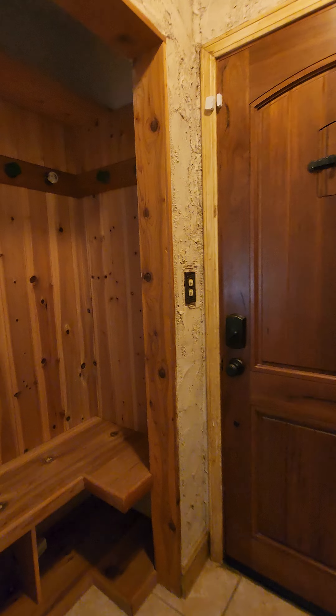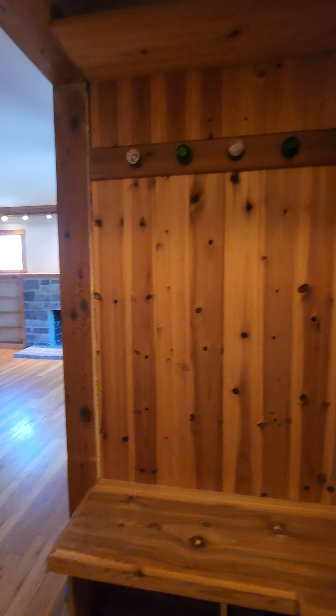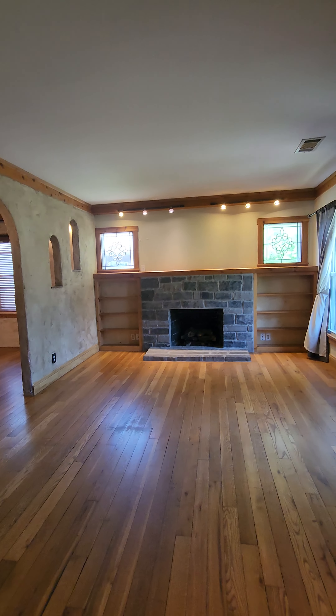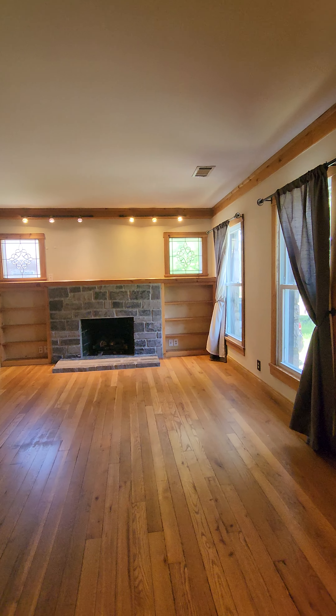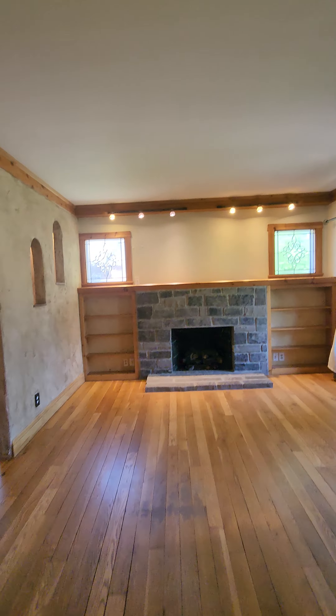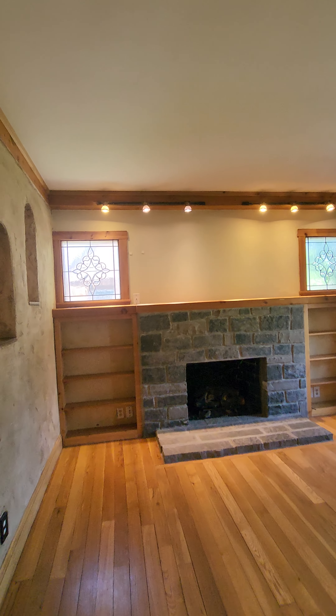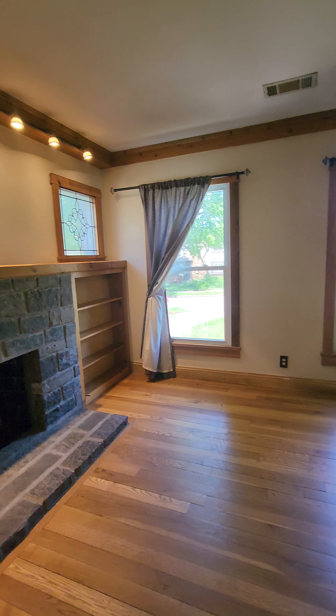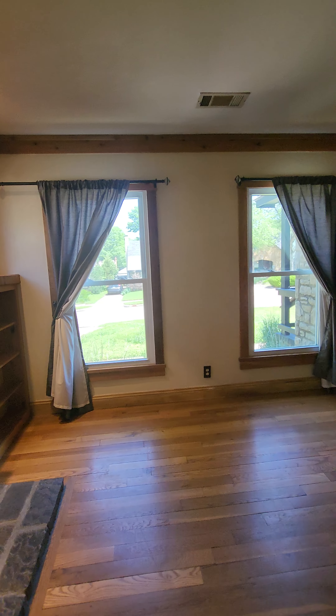As you enter into the door, there is this beautiful drop zone and then you enter into the living room with real hardwood floors and a decorative fireplace and built-in bookshelves. On that ledge there, you could put a TV easily — there is an outlet connection there for cable.